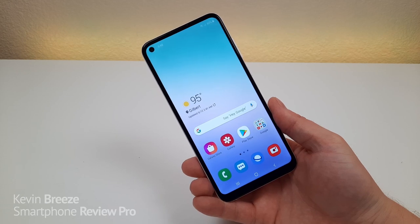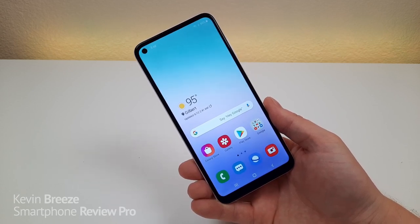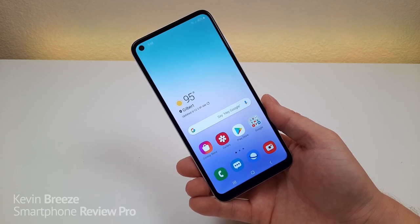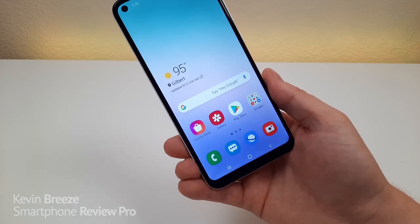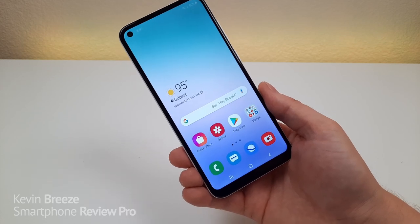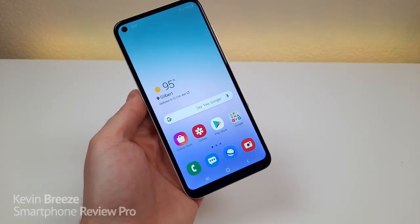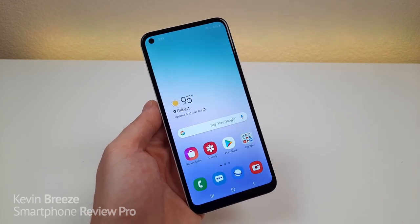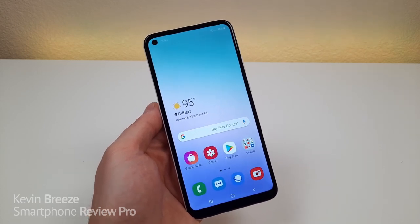Number one is the processor. The Samsung Galaxy A11 features the Qualcomm Snapdragon 450. Now typically I have not been too big of a fan of the 450, because other manufacturers have been pairing that processor with much more expensive devices. The Samsung Galaxy A11 is being offered at around $170, which is a really good price. I've seen this same processor featured in phones like the LG Stylo 5, which launched last year and retailed for $299. With the Galaxy A11 we're getting a processor that typically comes with more expensive phones.